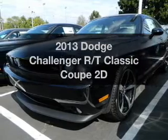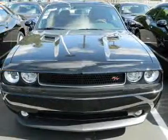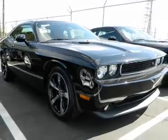Imagine yourself in this 2013 Dodge Challenger. Travel the roads in style and comfort in this great vehicle, with a reliable engine that gives you more control with its manual transmission. Stand out from the crowd with premium wheels.